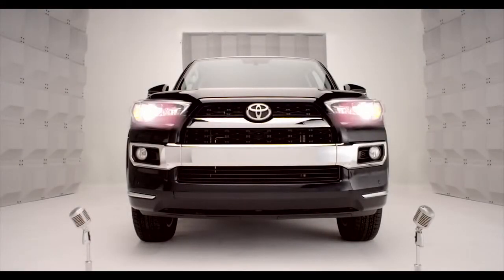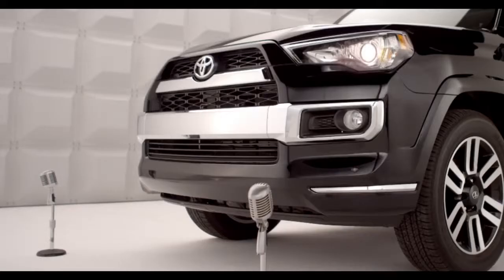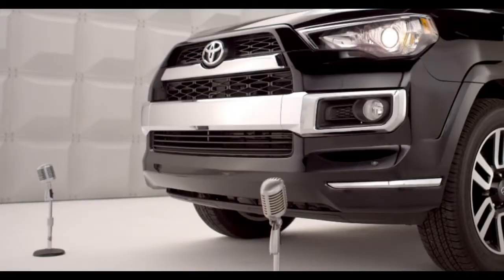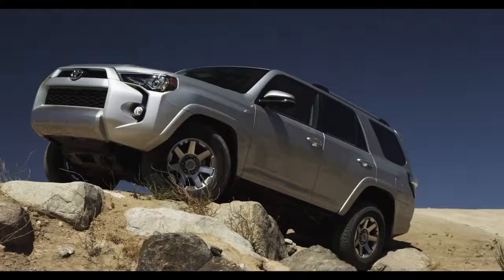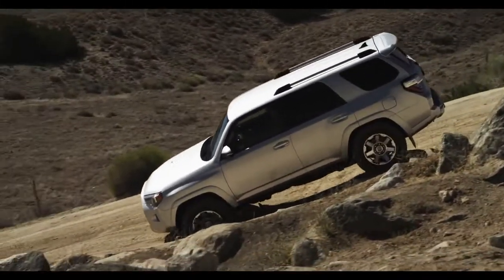Toyota 2014 4Runner Overview. Say hello to the all-new 2014 4Runner — and say hello to fun. You remember fun, right? So you want a cure for the common road. Well, you're talking to the right SUV.